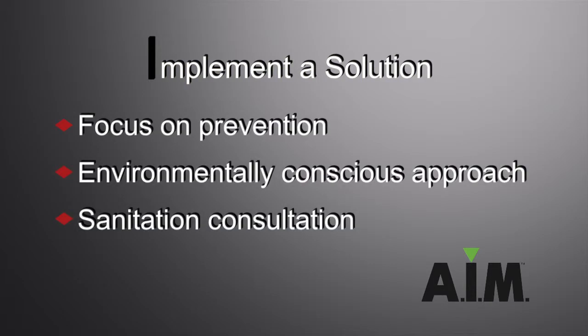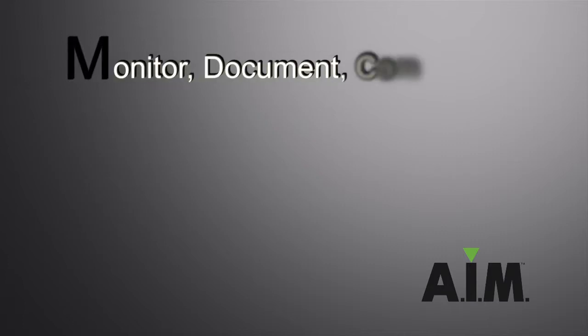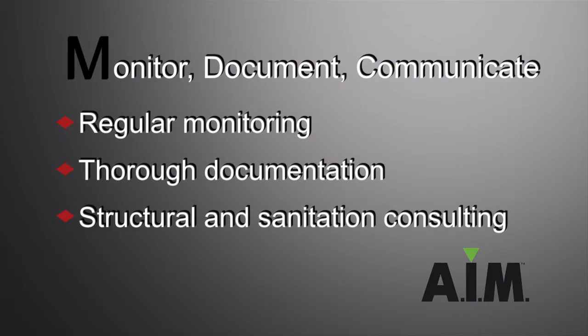Second, implement. We customize a solution specific to your needs. Last of all, monitor. We have year-round monitoring, documentation, and communication to make sure that, throughout the year, everything is to the standards that it needs to be.